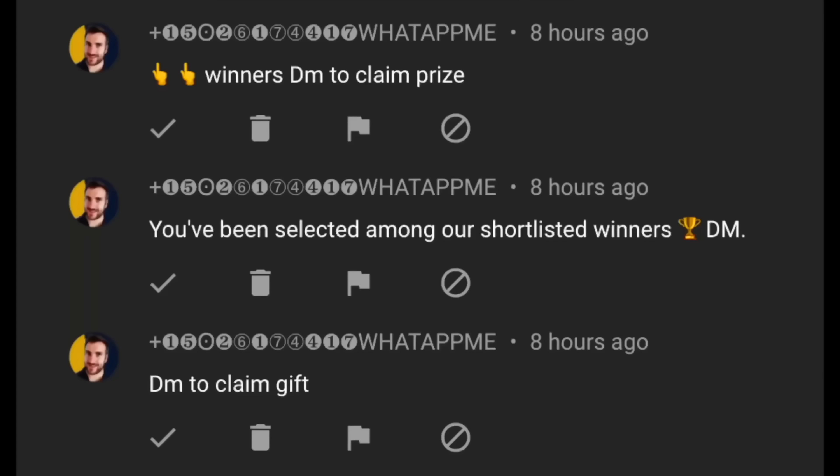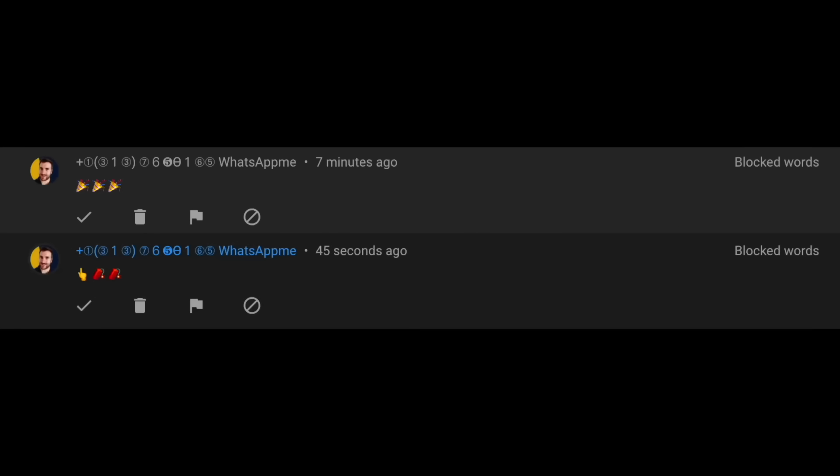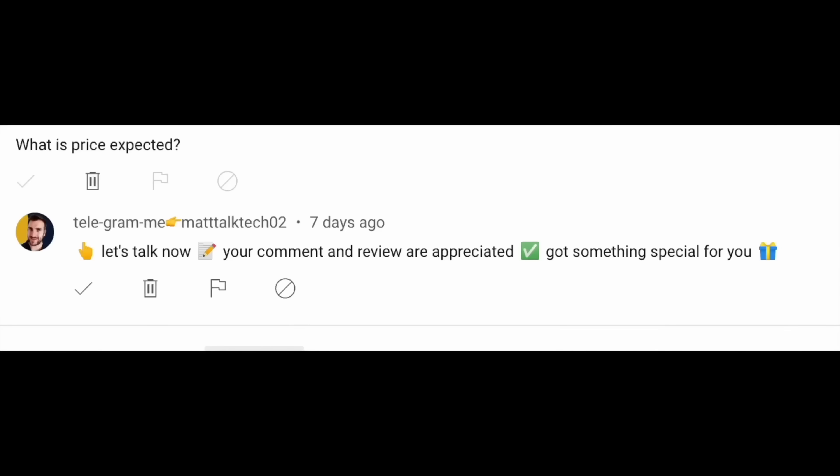A quick warning: there are lots of scammers impersonating me, telling you to WhatsApp or Telegram them and asking for money for shipping. That is not me — I will be sending out prizes free of charge. Do not fall for these scams. Any prizes being offered right now outside of the live stream announcement are not real and are not from me.